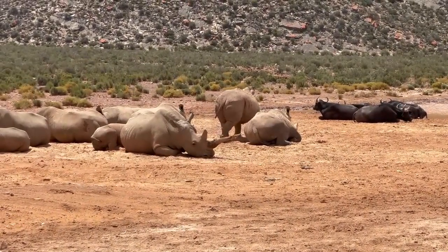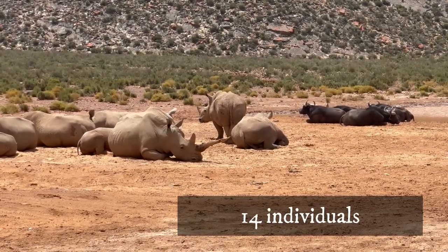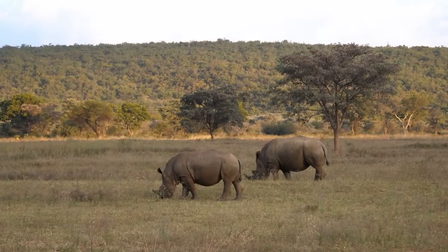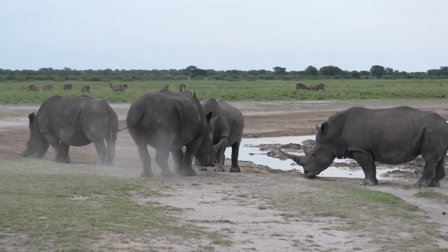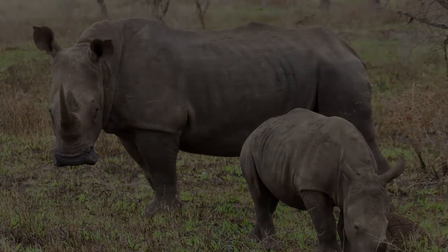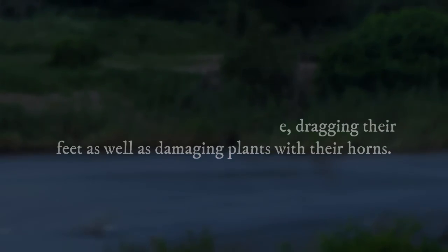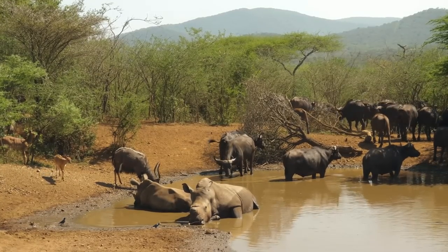White rhinos are probably the most sociable rhinoceroses, forming groups of up to 14 individuals, though group size is usually smaller. Their territories differ widely depending on habitat type and resource availability. Dominant males lead solitary lives, fiercely defending their territories against intruding males, while females and youngsters are free to roam their home ranges. Territorial behavior is displayed by marking such as spreading dung, spraying urine, dragging their feet, and damaging plants with their horns. Their daily routines also include mud baths, which help them cool off and get rid of parasites.